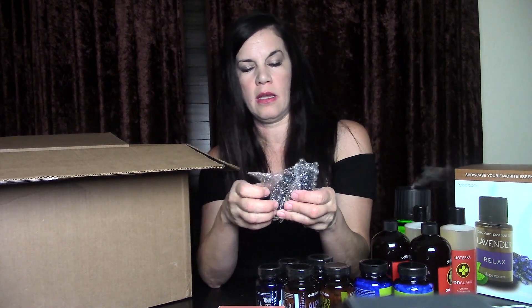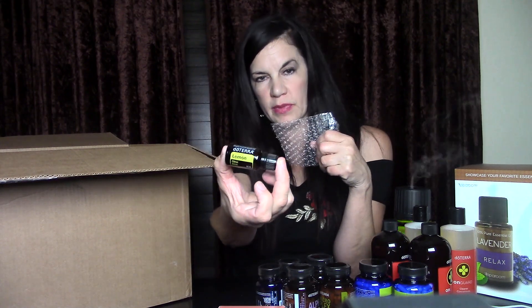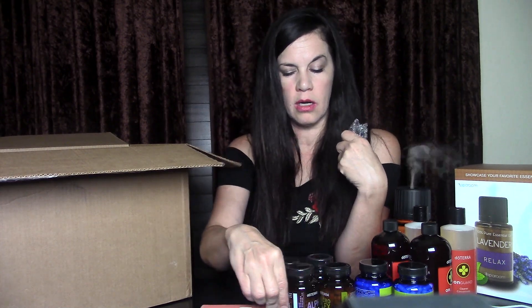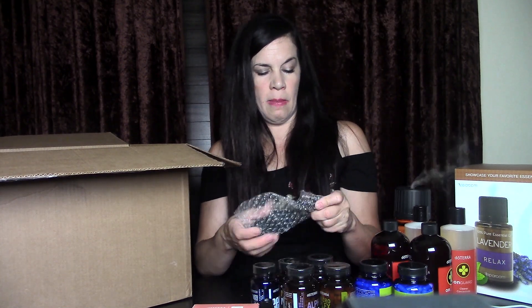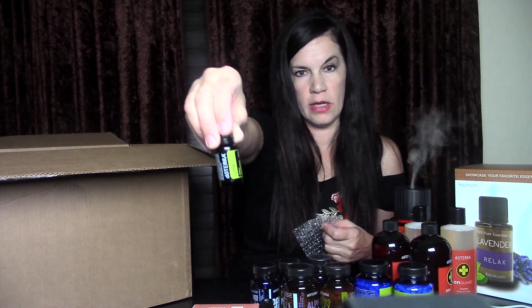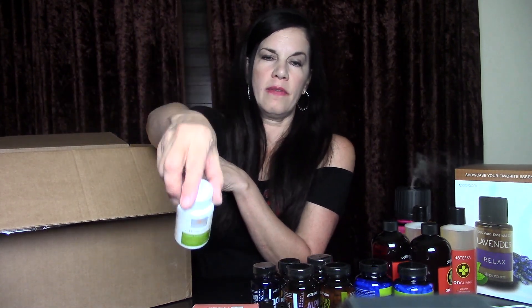The oils come wrapped in bubble wrap for protection during shipping. She got lemon, which she goes through a lot of for cleaning and adding to her water. And here is the free lime oil she got for ordering $125 before the 15th of the month — her free monthly oil.